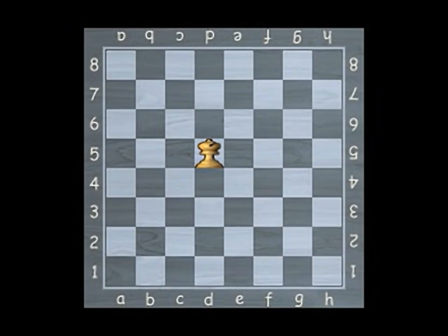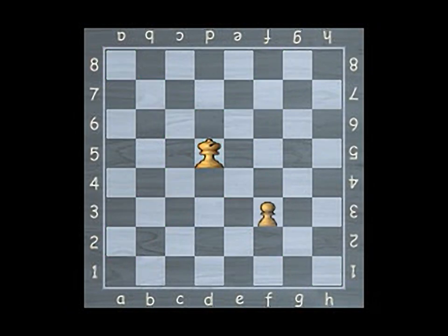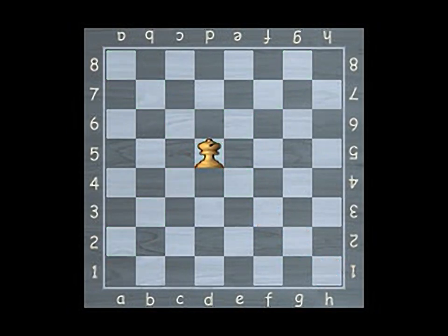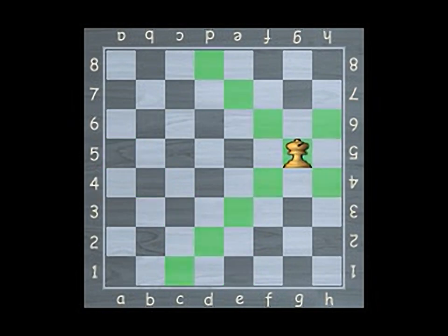The bishop may move any number of squares in a diagonal direction. The bishop cannot jump over other pieces. Each player begins with two bishops, one originally situated on a light square. Because of the nature of their movement, the bishops always remain on the same colored squares they began on.